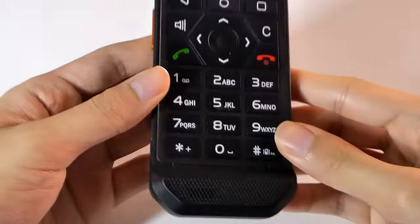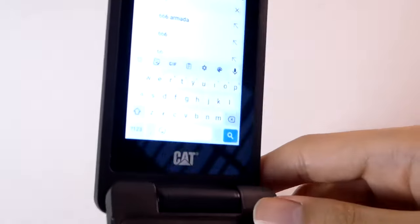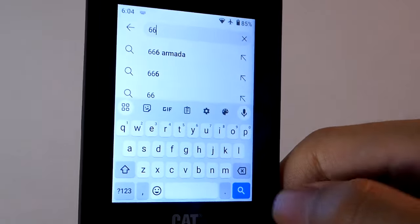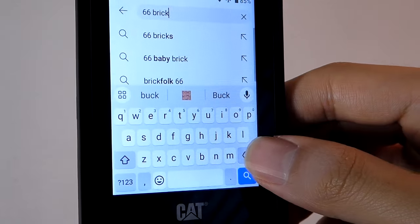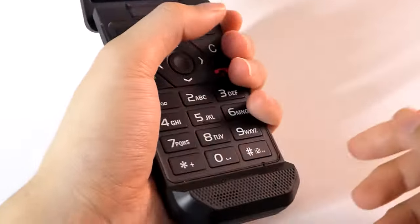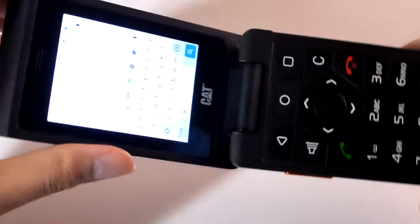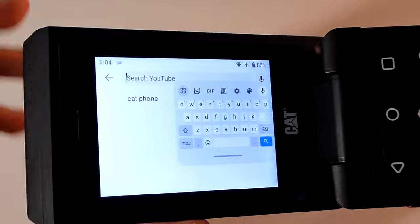If you want to use the T9 style layout, you can use predictive text, but you can also opt for the full QWERTY layout using the touchscreen, which uses standard Gboard and supports swipe as well. Alternatively, you can use voice input, which might be faster for a communicator-style device. You can also rotate the screen and have a horizontal view for the keyboard.